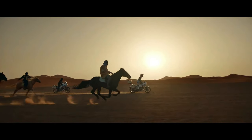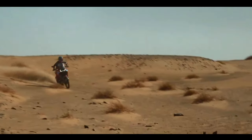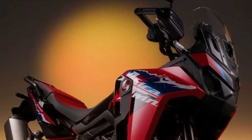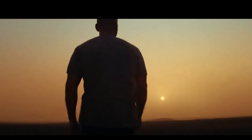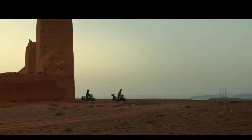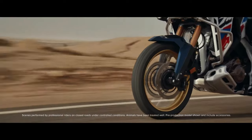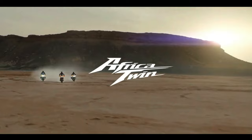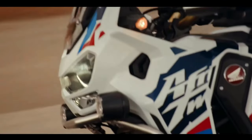The certification filings list a new engine code, SD13E, for the manual Africa Twin Adventure Sports codenamed CRF1100A4, and the DCT version codenamed CRF1100D4. Since the 2020 model year, when they changed from the previous 998cc engine to the current 1084cc displacement, the Africa Twin models were certified with engine code SD080. The new engine will remain at 1084cc displacement, and peak horsepower output remains certified at 101 horsepower at 7,500 rpm.